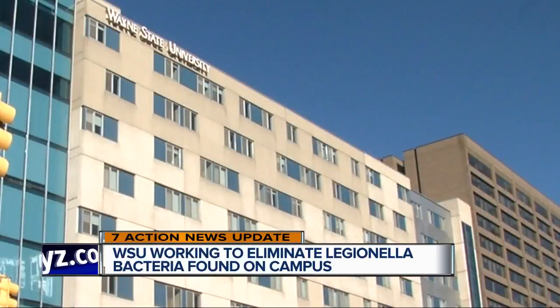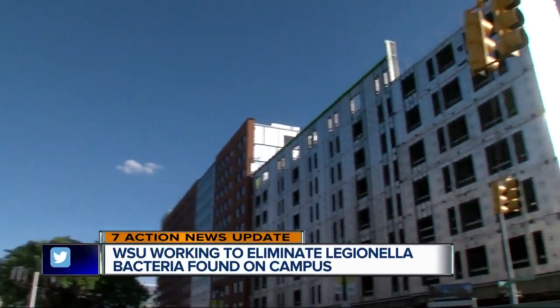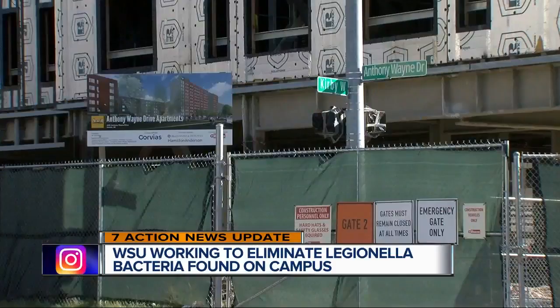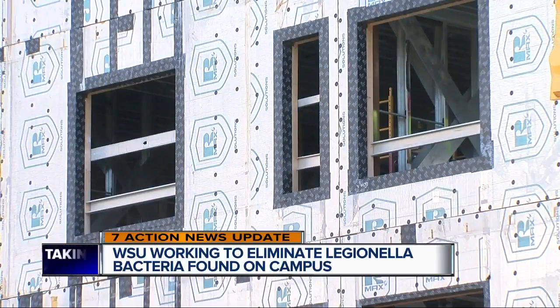WSU officials say that while much of the contamination has been addressed, work still needs to be done on several facilities, including the Student Center and the Towers resident suites. It's expected to take several more weeks before the rooftop cooling towers on the resident suites can be replaced. The Student Center will remain open, but the air conditioning will remain off during repairs.